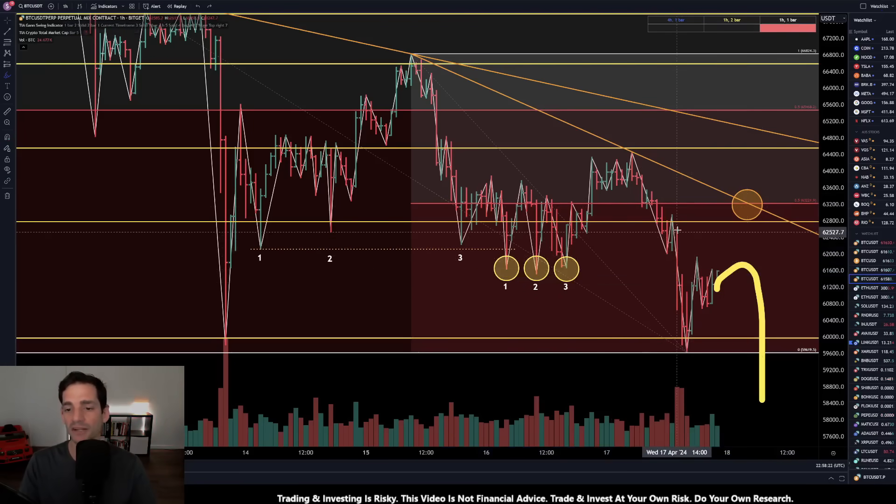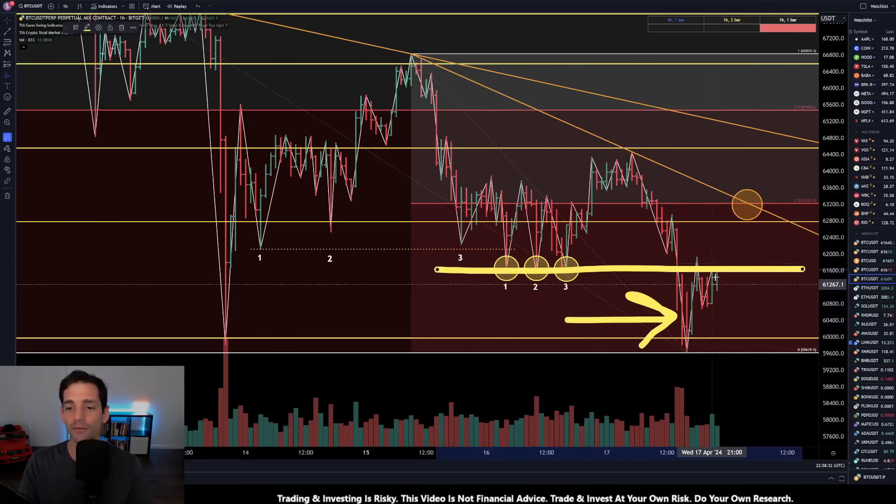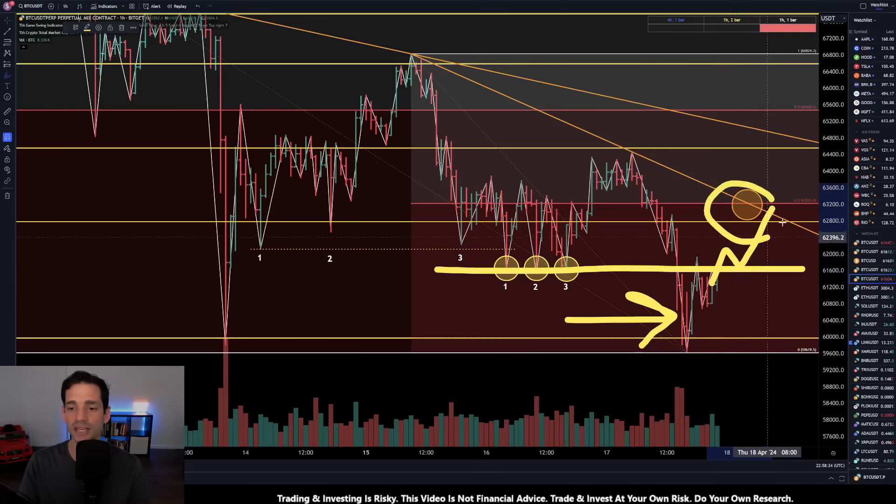Analysis is relative to whatever time frame you are looking at — that's really important to keep in mind. For our one-hour analysis, we definitely have signs of a potential low in the making — maybe this holds up for a day or so. What I really want to see is to get back above the breakdown zone and for some higher lows to retest those next pivot points overhead, coming in at around $61,600.